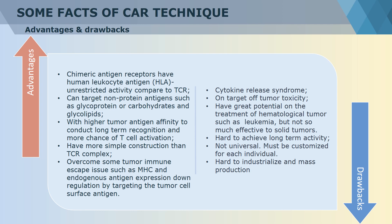CAR-T technology is considered one of the most promising weapons to fight against cancer. Its significant advantages in strengthening the anti-tumor immune response are remarkable. CAR-T cells target tumor cells in an MHC-unrestricted manner. Non-protein antigens such as glycoproteins can also be recognized. It overcomes some of the tumor immune escape issues such as MHC and endogenous antigen expression downregulation by directly targeting the tumor cell surface antigen.